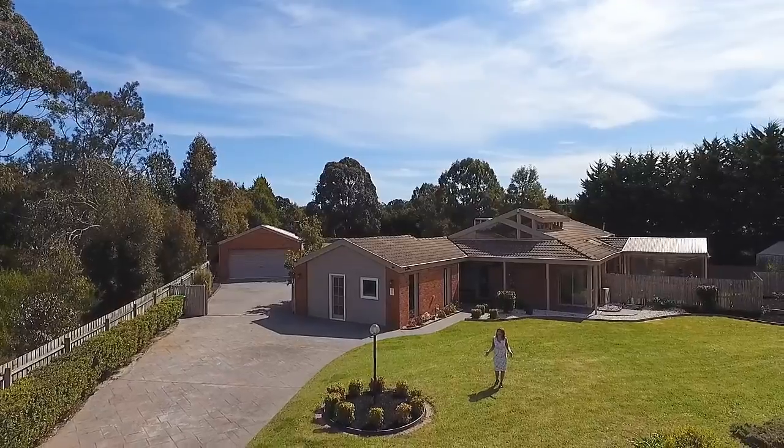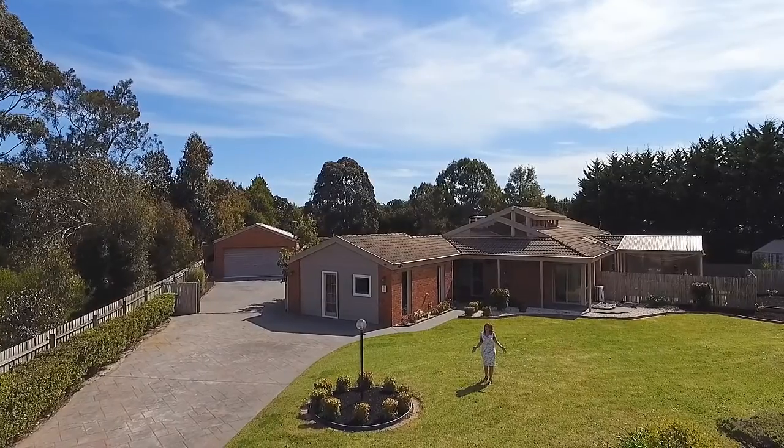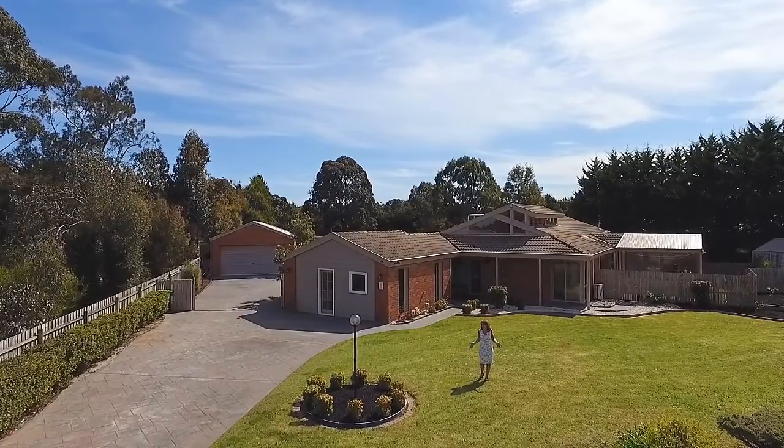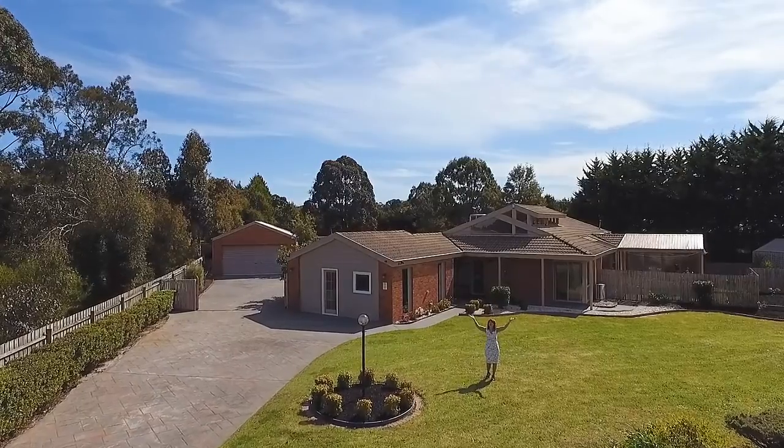With so much land, the opportunities here are endless. Maybe build a swimming pool or a tennis court, plant a market garden, or get some alpacas and some chooks. You could run a home business, or maybe even build a helipad.